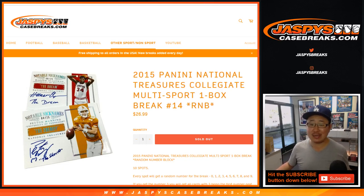Hi everyone, Joe for Jaspi's CaseBreaks.com coming at you with 2015 Panini National Treasures Collegiate Multisport. One box, random number, block break number 14.